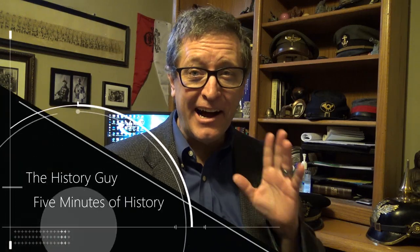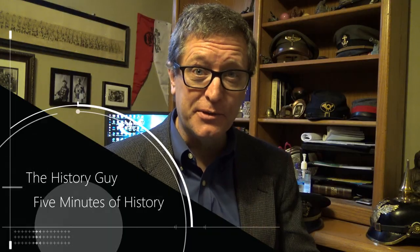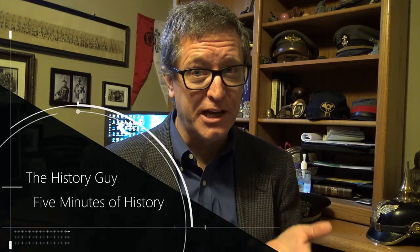Hi, I'm the History Guy. I have a degree in history. I love history. If you love history too, this is the channel for you.